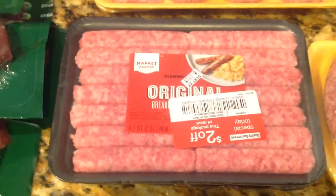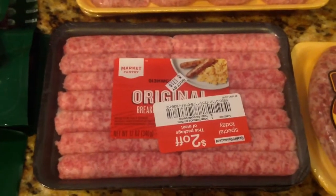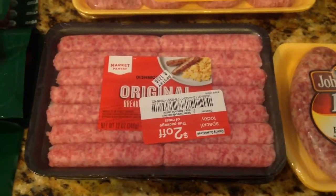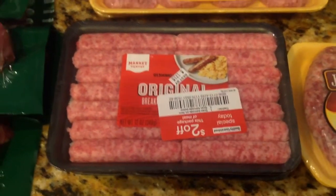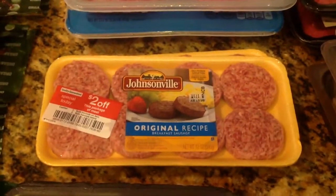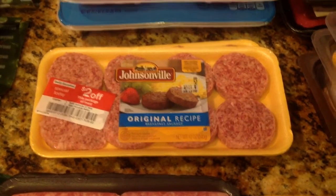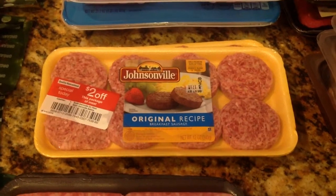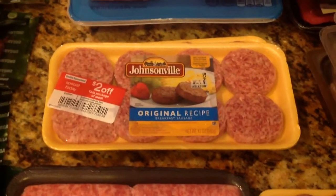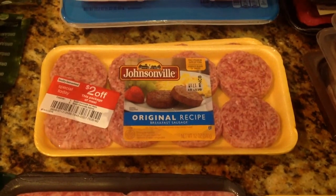So then I picked up some Market Pantry Sausages. These were $2.99 a pack, $2 off, so I paid $0.99 for each pack. And I picked up three packs of those. And then I picked up some Johnsonville Sausages. I think these were $2.99, $2 off — so I paid $0.99 for those as well. I picked up two packs of those breakfast sausages.